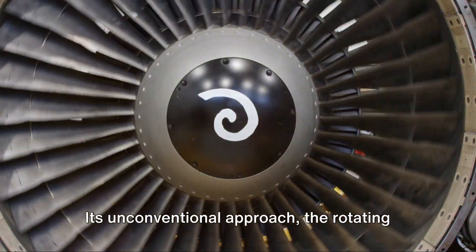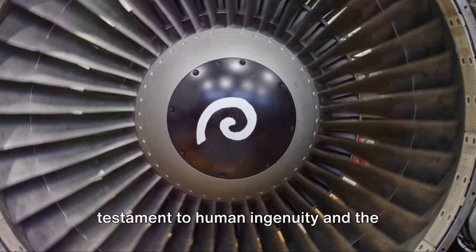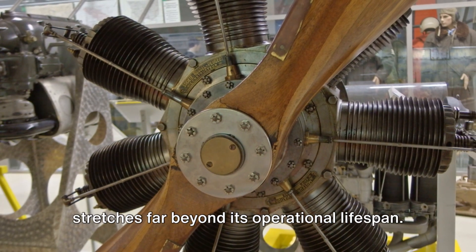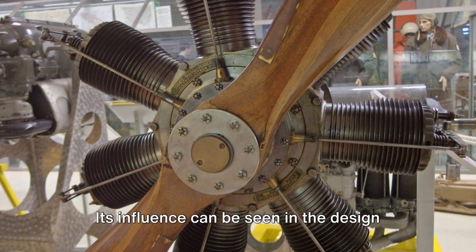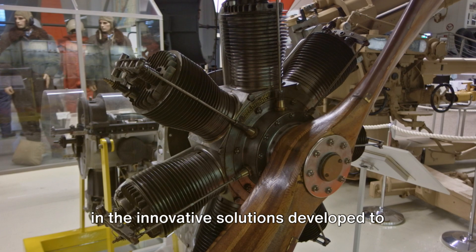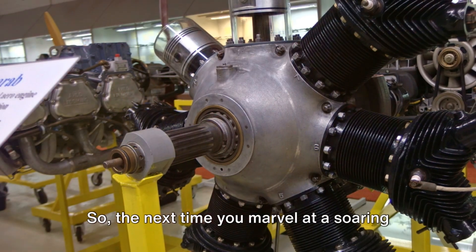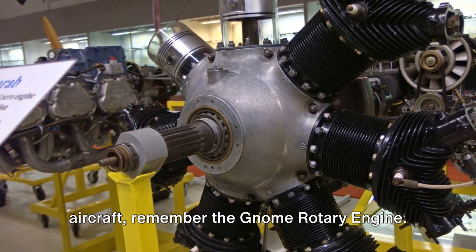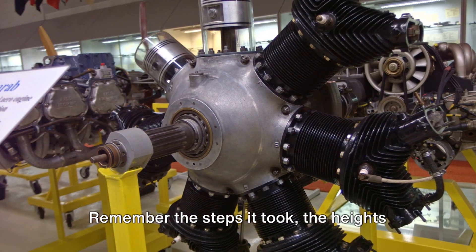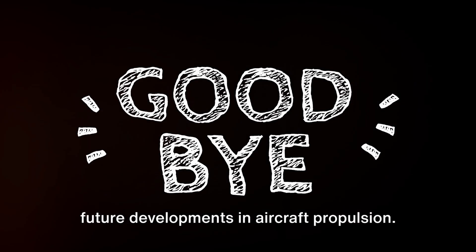Its unconventional approach — the rotating cylinders, the distinctive combustion process — all served as a testament to human ingenuity and the relentless pursuit of progress. The legacy of the Gnome Rotary Engine stretches far beyond its operational lifespan. Its influence can be seen in the design philosophies of modern aircraft engines, in the innovative solutions developed to overcome challenges, and in the constant drive to push the boundaries of what's possible. So the next time you marvel at a soaring aircraft, remember the Gnome Rotary Engine — the ingenuity, the daring, and the innovation it embodied, the steps it took, the heights it reached, and the path it paved for future developments in aircraft propulsion.